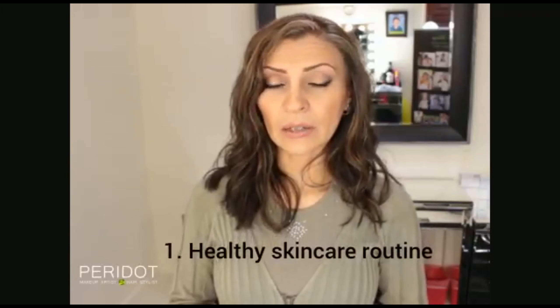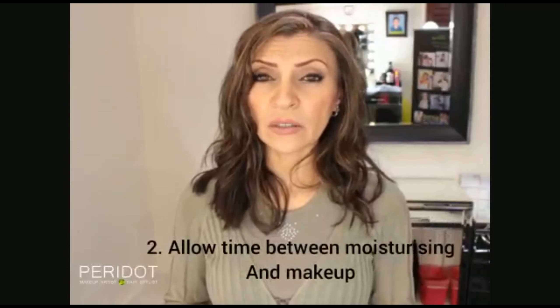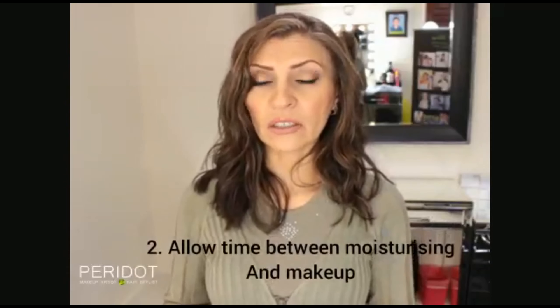The first one is skincare routine. Do you have a healthy skincare routine? Do you look after your skin? There are many videos on YouTube as well as Instagram on how to best look after your skin. Allow enough time for your skincare to be absorbed by your skin before you start your makeup process. Ideally it's best to wait half an hour before you actually start.